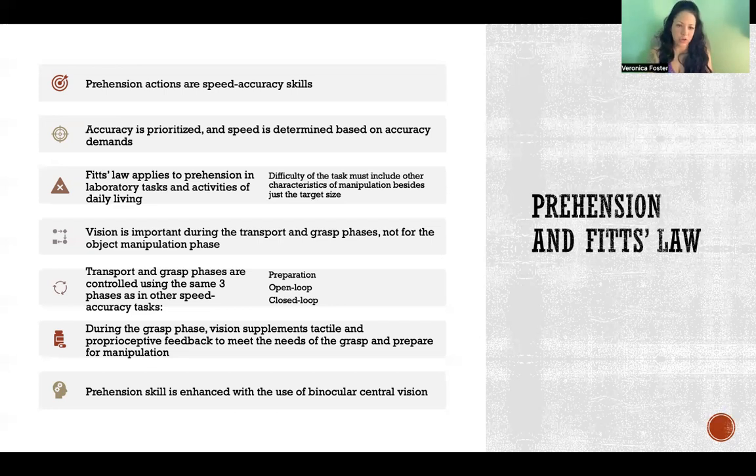Transport and grasp phases are controlled in the same way as other speed-accuracy tasks: preparation, open loop, and closed loop. During the grasp phase, vision supplements tactile and proprioceptive feedback to meet the needs of the grasp and prepare for manipulation. When you grasp the object, you're using all three types of feedback - visual, tactile, and proprioceptive - to meet the needs of the grasp and then prepare for the object manipulation depending on what the task requires.